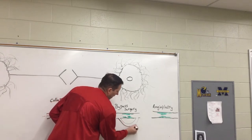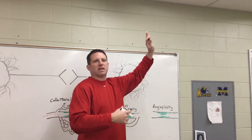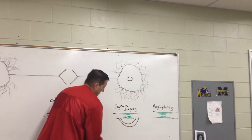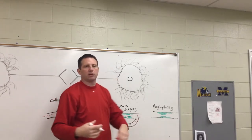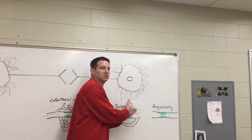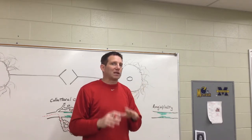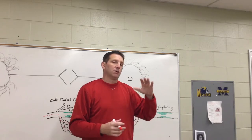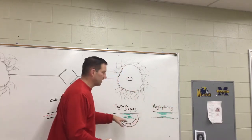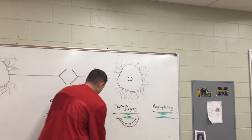That's what we call bypass surgery — similar to how a highway bypass routes around heavy traffic. You might hear the terms single, double, triple, or quadruple bypass, which refers to the number of bypasses performed. Each additional bypass adds about 10 minutes, so there's not a dramatically greater risk between a single and a quadruple bypass.